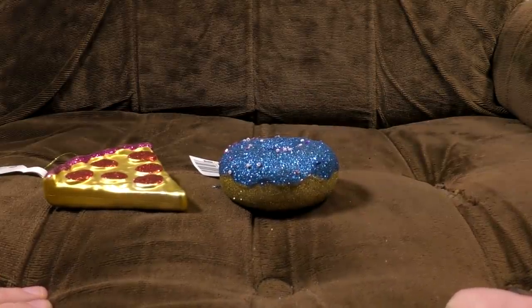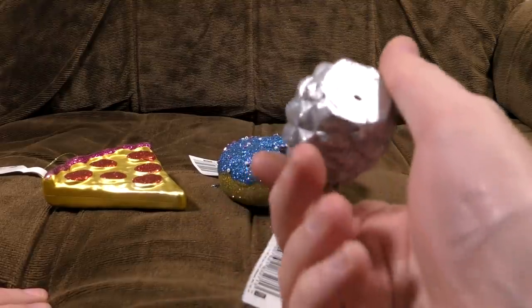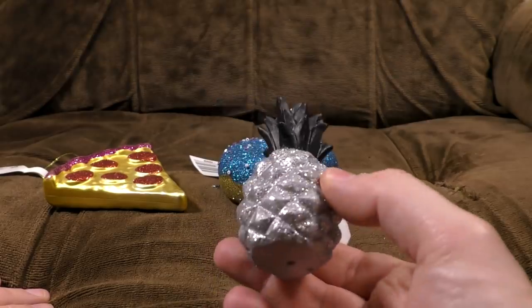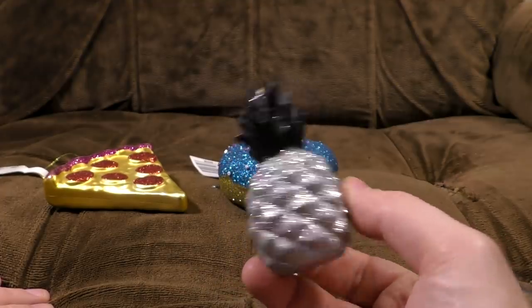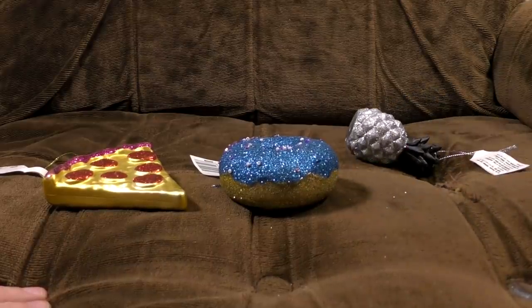Don't worry, the next one's perfectly normal. Oh wait, I'm lying. It's a silver pineapple. This is really solid, by the way — you could chuck this at somebody and really do some damage. Yeah, there's a task for later. So, silver glittery pineapple with black leaves — it's been in the window a bit too long. Enough foodstuffs.